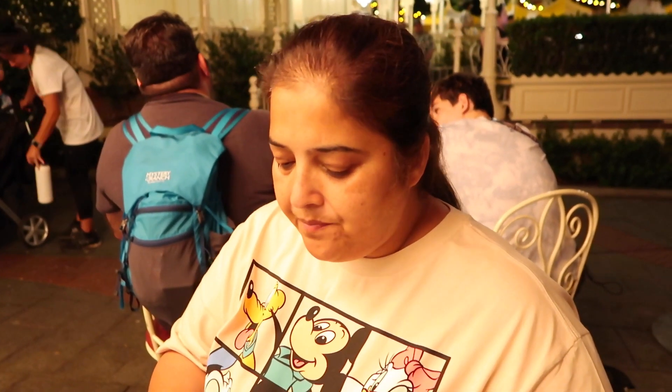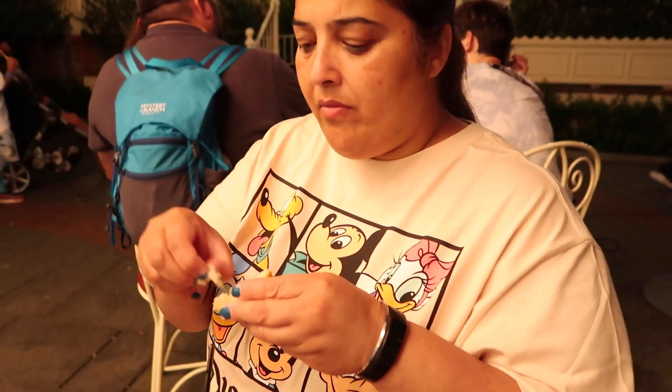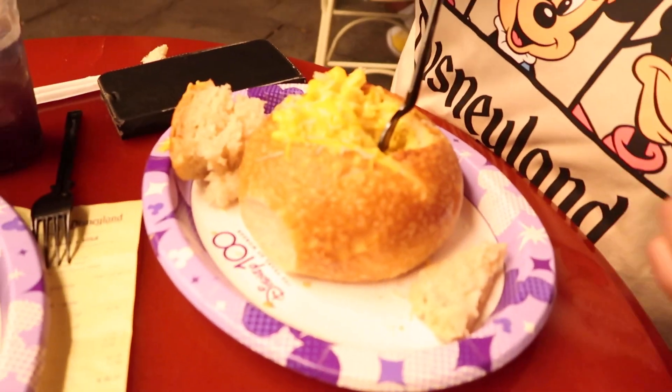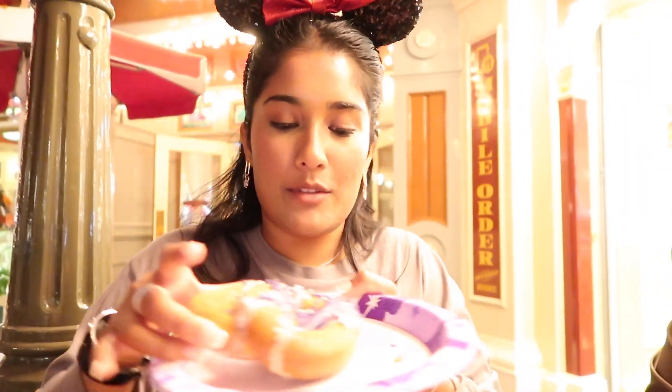Taste test time for the mac and cheese bowl. Is it good? Very hot but good — solid five! Wow, yum. Is the mac and cheese quite cheesy? Very cheesy, delicious.